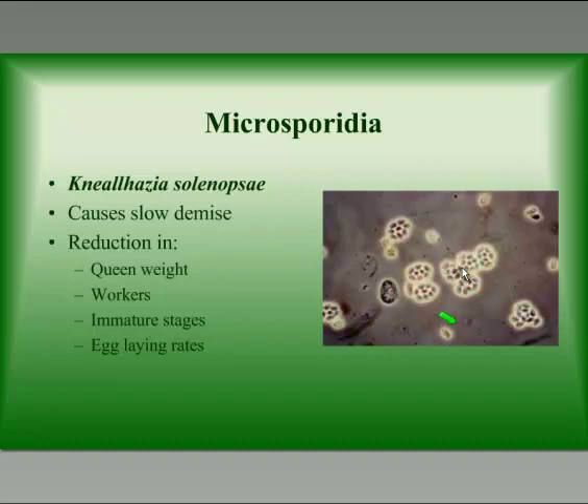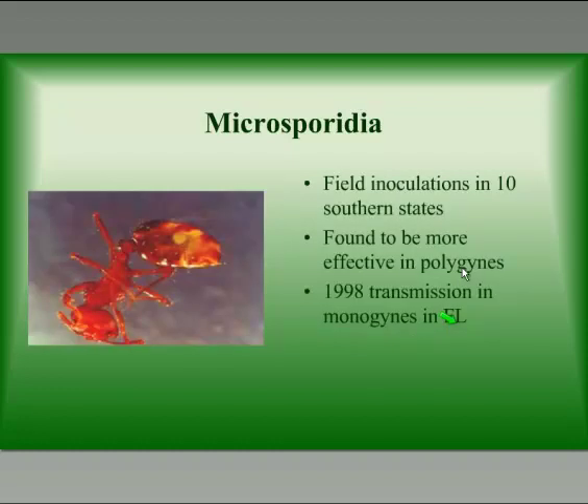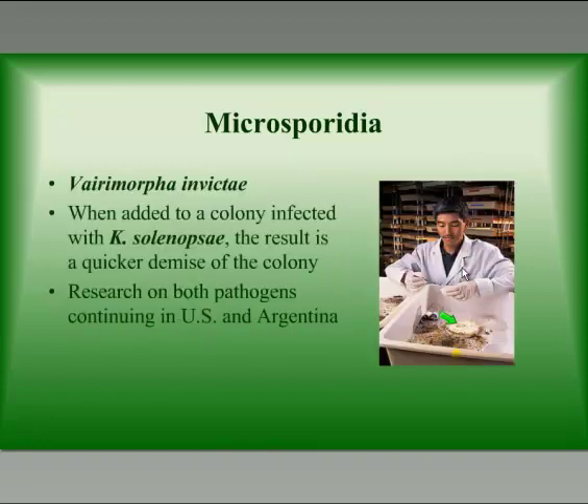Moving on to biological control agents that have been released and seem to be working somewhat: Nyrhasia solenopsi is a microsporidia that causes disease in fire ants and causes a slow demise of the colony. It's one of the more common pathogens in South America but has also been found in the United States, so we don't have to worry about quarantine restrictions when working with it. It has been released in the southern United States and tends to be more effective in multiple queen colonies, since ants in polygyne colonies move from mound to mound and carry the infection with them, whereas monogyne colonies are very territorial and don't have much contact with ants from other colonies.